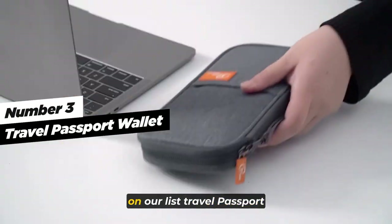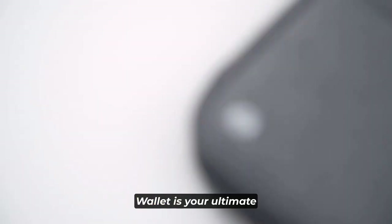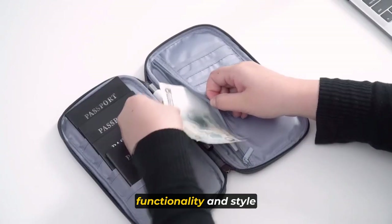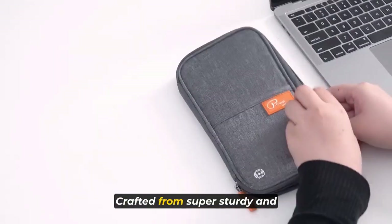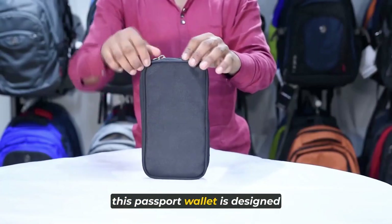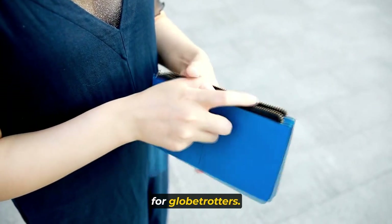Now let's talk about the third item on our list: the Travel Passport Wallet. The Travel Passport Wallet is your ultimate travel companion, combining durability, functionality, and style in one sleek package. Crafted from super sturdy and lightweight waterproof fabric, this passport wallet is designed to withstand the rigors of travel.